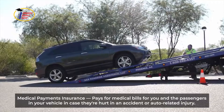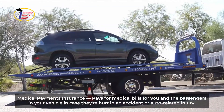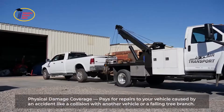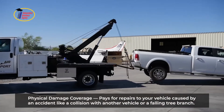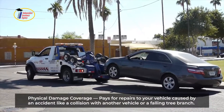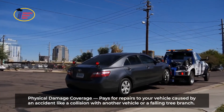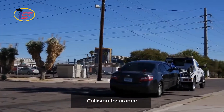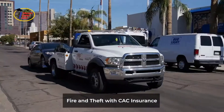Medical payments insurance pays for medical bills for you and the passengers in your vehicle in case they're hurt in an accident or auto-related injury. Physical damage coverage pays for repairs to your vehicle caused by an accident like a collision with another vehicle or a falling tree branch. This consists of three coverages: collision insurance, comprehensive insurance, and fire and theft with CAC insurance.